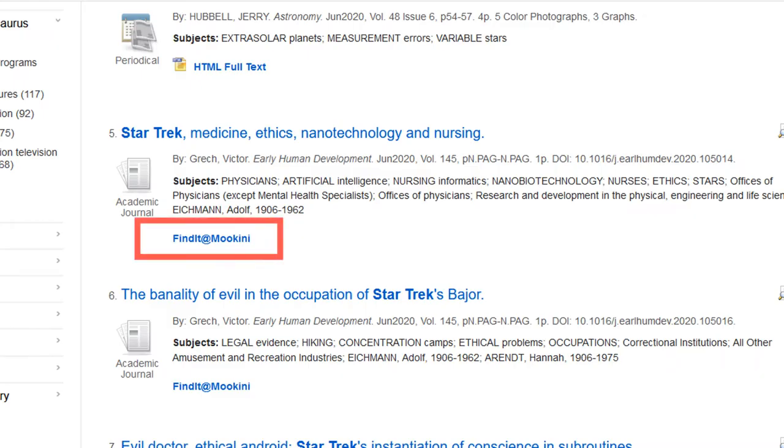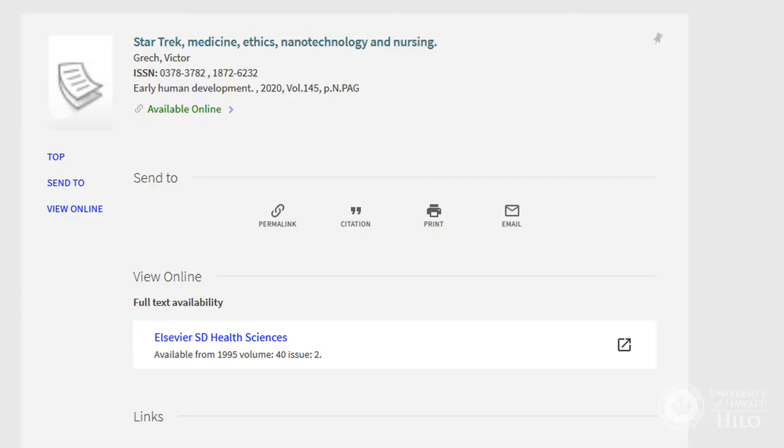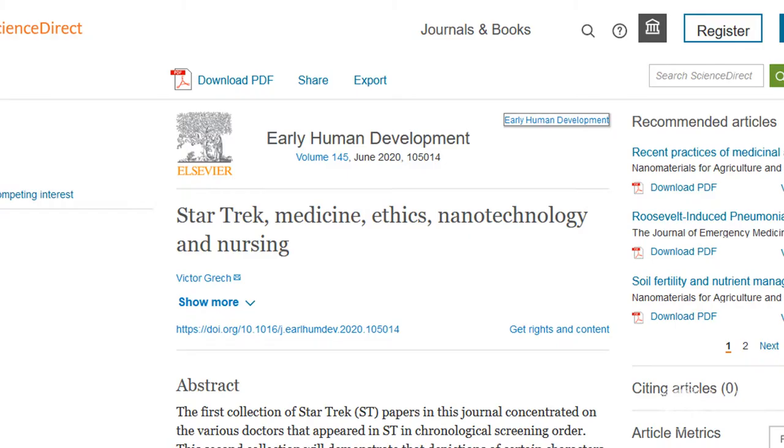Look for a link that says 'Find it at Moakini.' If the article is available in a different database, you'll be taken right to it.